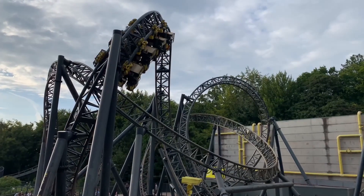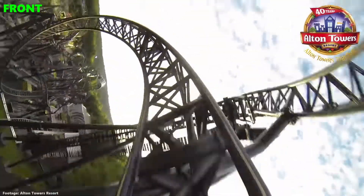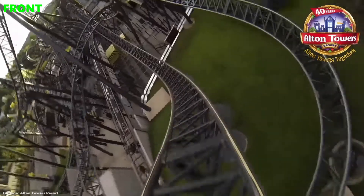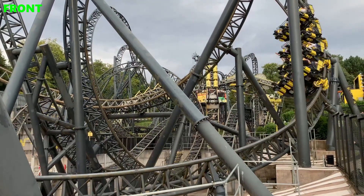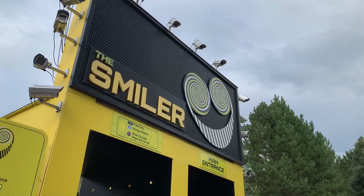We are left with The Smiler and the front row on this ride is so much smoother and you also get a better view of all of its 14 inversions. As the train is quite short, the difference in intensity between the back and the front isn't enough to make it a back row ride.